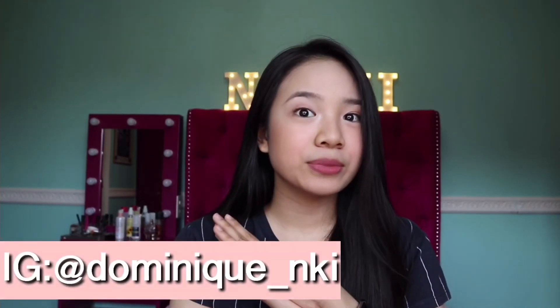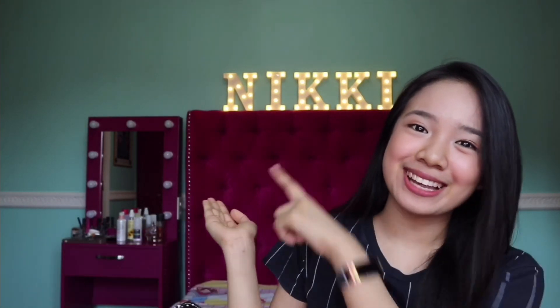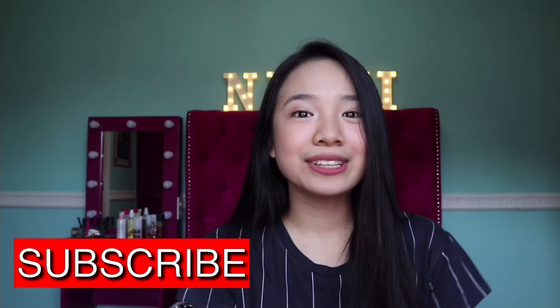Hey guys, Nikki here, welcome back to my channel! Do you guys notice something in my room? It has my name on it — it says Nikki. So for today's video it's going to be a 'what's in my school bag' edition. If you're new here, please don't forget to subscribe to my channel and click that notification bell so you get notified whenever I upload.